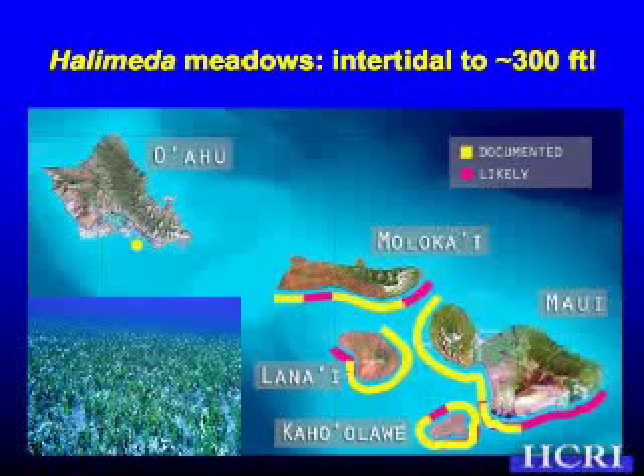So there's a lot of it — it's everywhere. In fact, recently we just collected some more information, and it turns out it's all the way around Ko'olawe. It goes all the way to at least this edge in Maui, and it even comes down into this bay of Lanai. So it's a really common part of the Hawaii ecosystem.